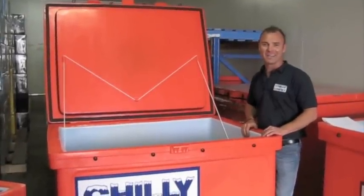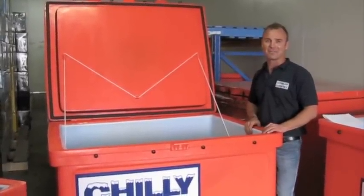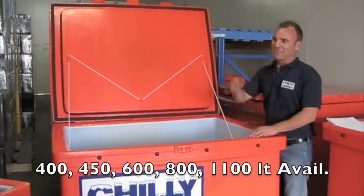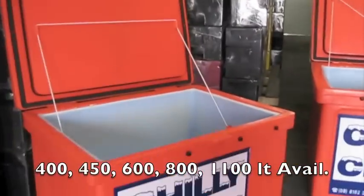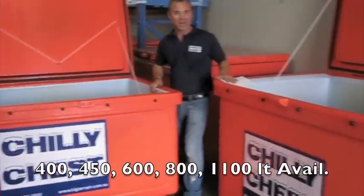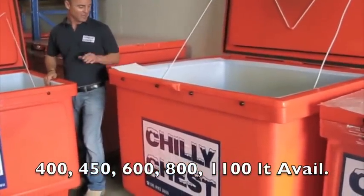Hi, I'm Anton from Big Terrain. Thanks for taking a few minutes to watch this presentation on our Chilli Chest Jumbo range. We've got the 400 litre, the 800 litre, and the 1100 litre here on hand at the moment.